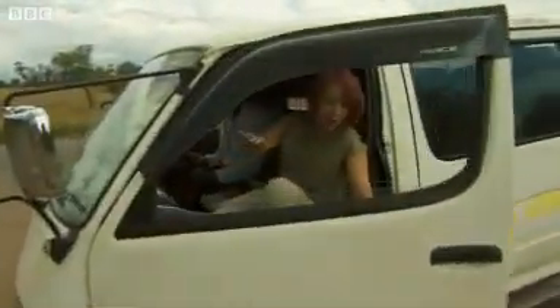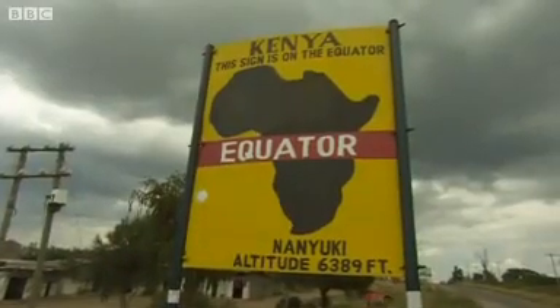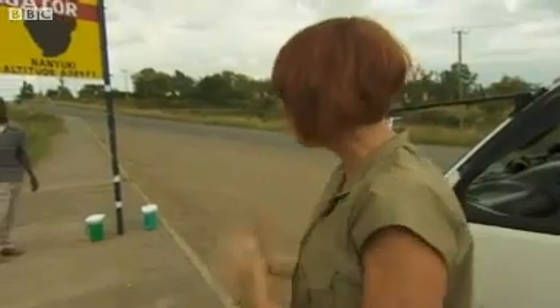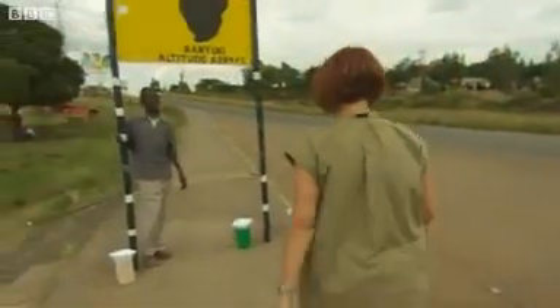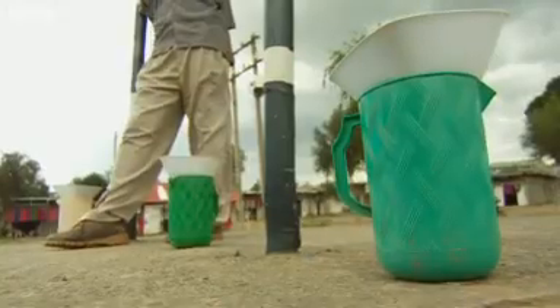We're making a stop here — look where we are! We're at the equator, and we're going to test something very unscientifically, something I have always wanted to see ever since I was a child. Luckily, the man they call the professor around here is happy to help me, and I'm going to show you a demonstration.